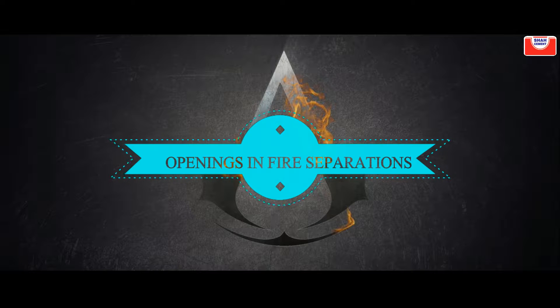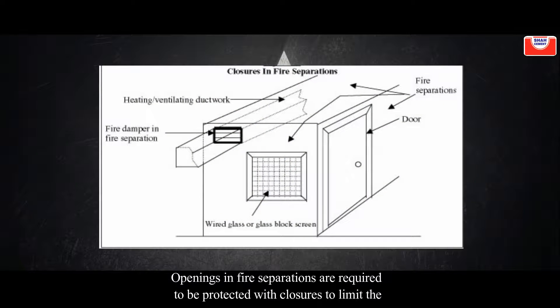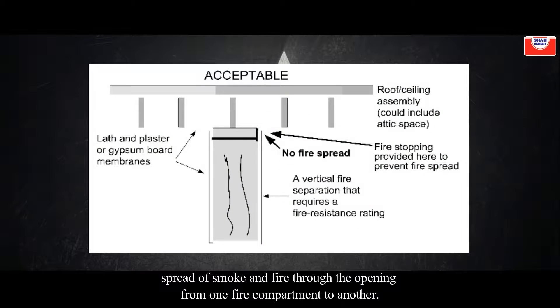Openings in fire separations are required to be protected with closures to limit the spread of smoke and fire through the opening from one fire compartment to another.